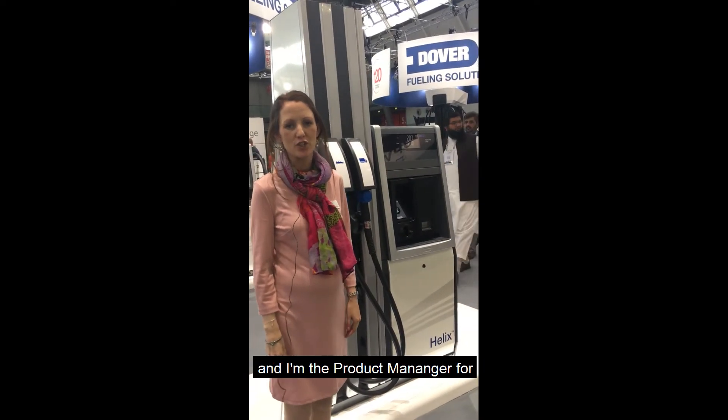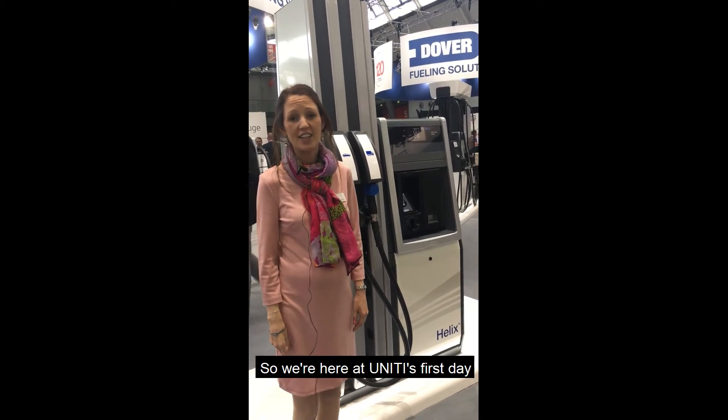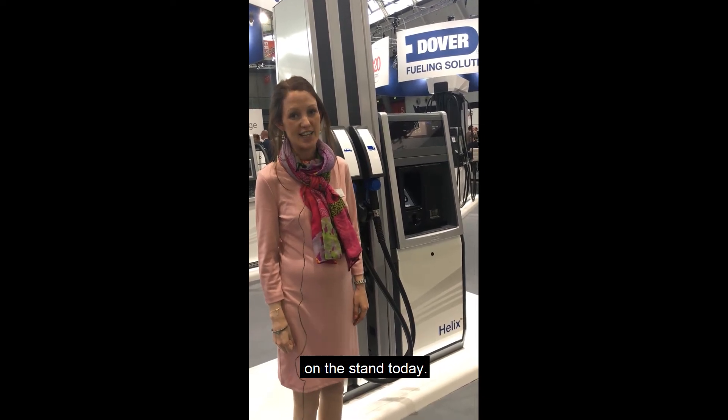Hello, my name is Johanna Gustavsson and I'm the product manager for the Helix product line. We're here today at Unity's first day and I'm very excited that we show the whole Helix family on the stand today.